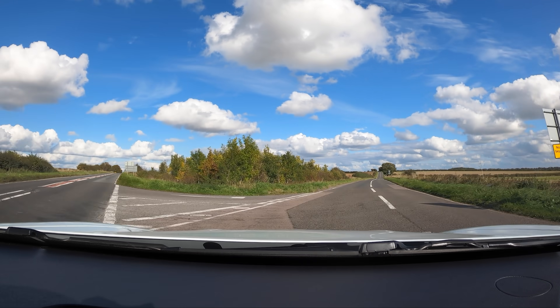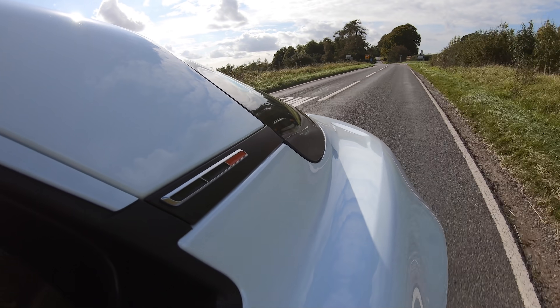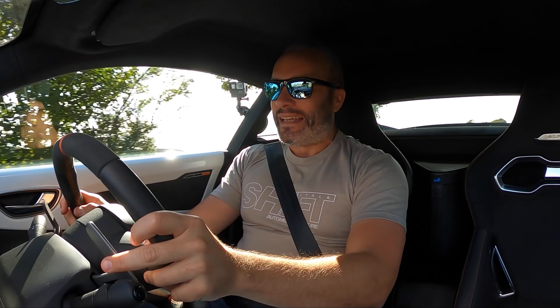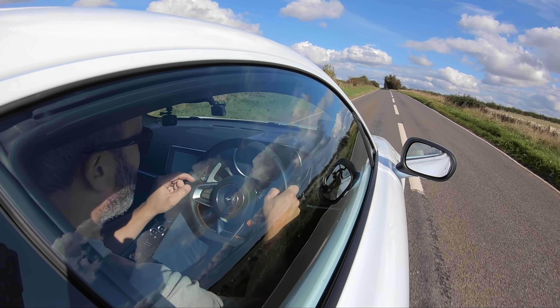Hey guys, welcome back to another video. Today we're looking at this fantastic Alpine A110 S. I've been wanting to drive this car for a while now and so far I'm absolutely loving it.